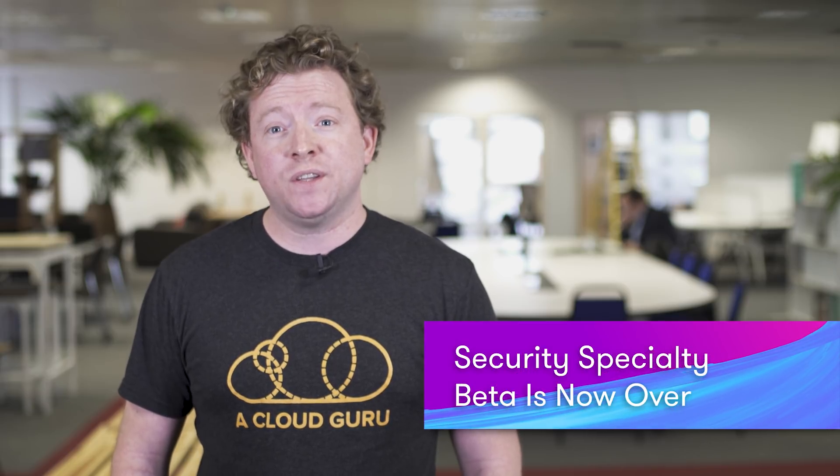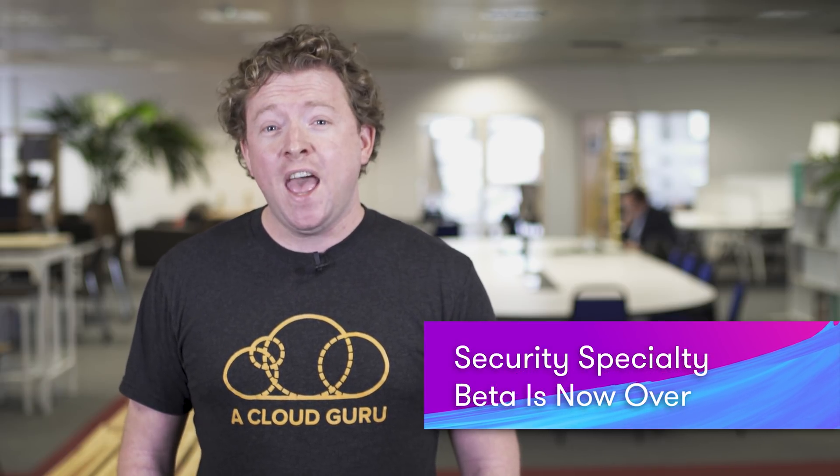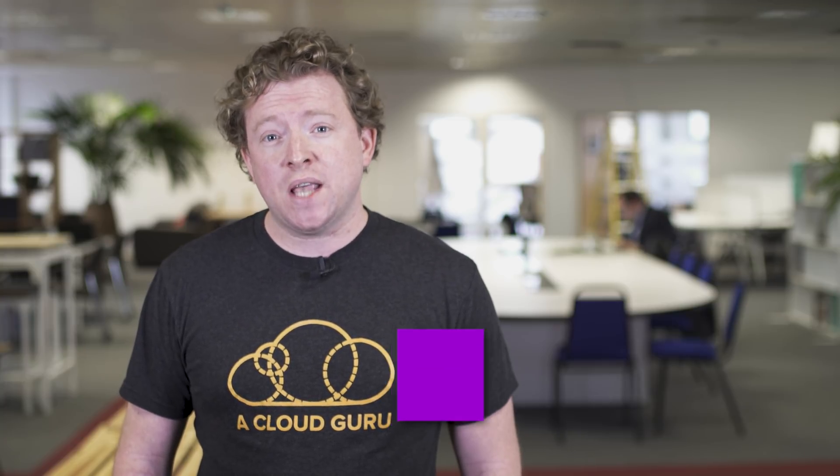We're going to sit the exam this Monday and we'll have an exclusive report available on our YouTube channel soon afterwards. The security specialty beta is now over — the last day you could sit the exam was last Friday. It was really popular and there were lots of changes to the exam from last year, which meant we had to update our course a lot more than usual.